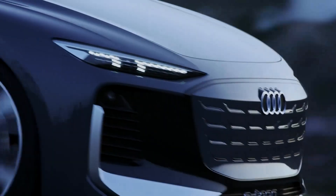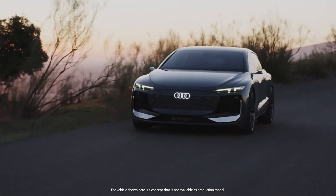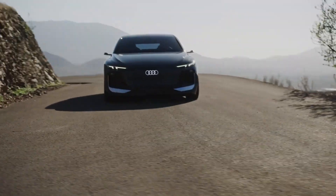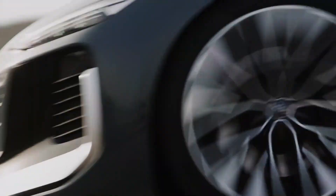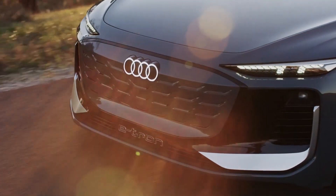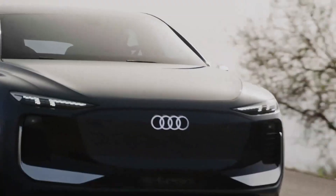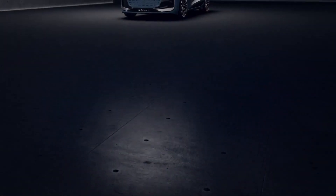Starting at the business end, Audi's signature single-frame grille becomes a closed panel flanked by a dual-angled battery cooling intake and split digital matrix LED headlights, with the head units positioned low and the DRLs above. The dynamic side profile maintains smooth transitions between convex and concave surfaces, while the highly sloping D-pillar makes it look more like a hatch than a wagon.